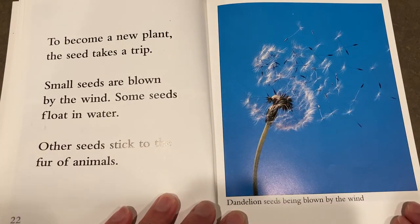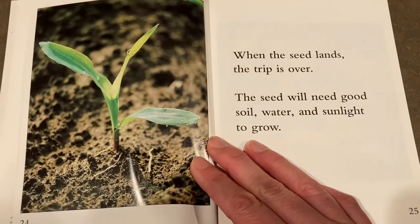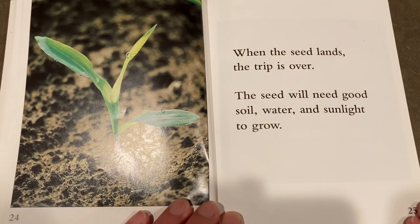To become a new plant, the seed takes a trip. Small seeds are blown by the wind. Some seeds float in water. Other seeds stick to the fur of animals. When the seed lands, the trip is over.